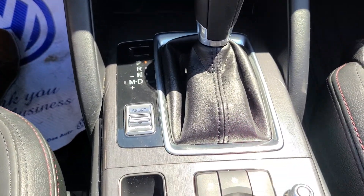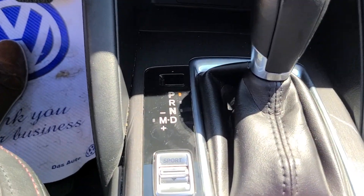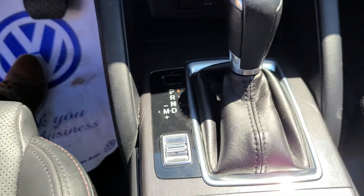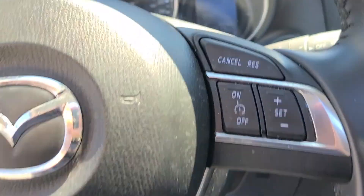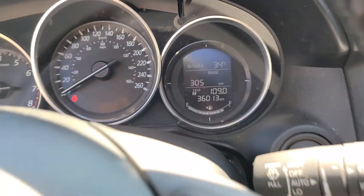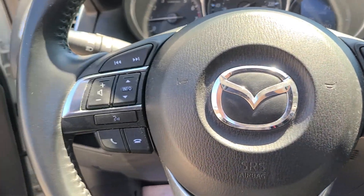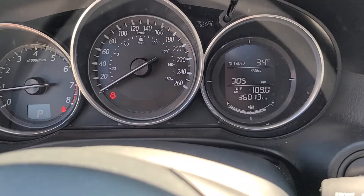They did very well for us when I sold them in this generation. Dedicated sport mode changes your gearing and all that as well. You do have blind spot over on this side. Very low kilometers — just over 36,000 on my ad. You have regular cruise control and then your controls for the Bluetooth and answering phone calls all on your steering wheel.